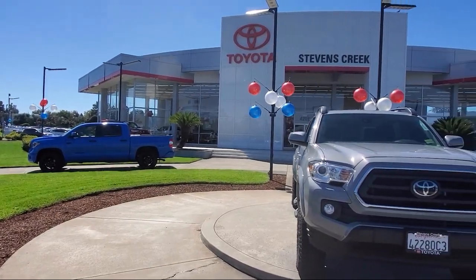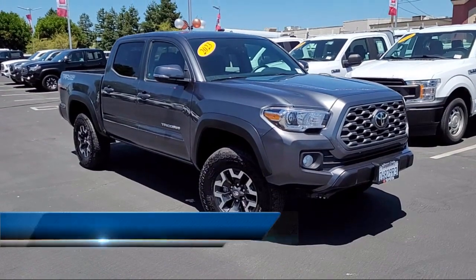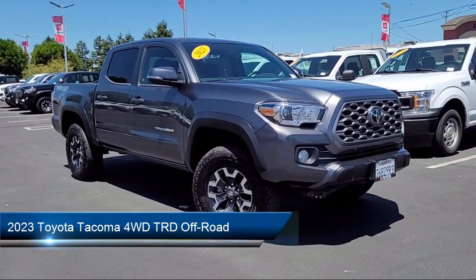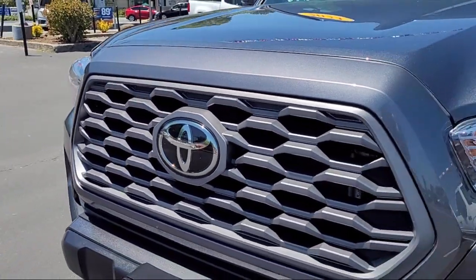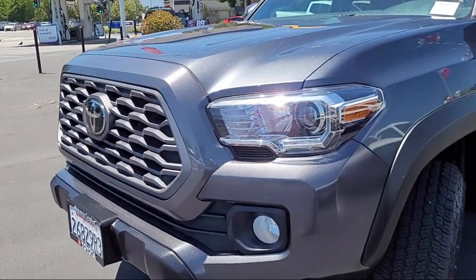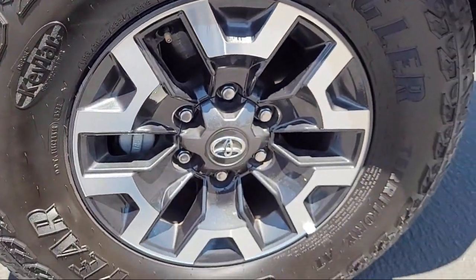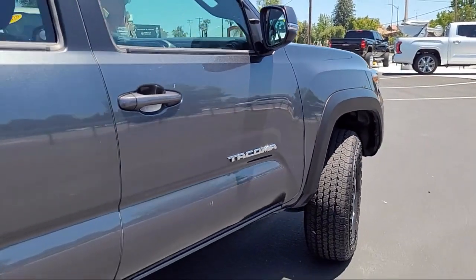Welcome to Stevens Creek Toyota. Here's a look at another one of our great vehicles for sale. It comes equipped with smart device integration, MP3 player, vehicle immobilizer, four wheel drive, driver monitoring, tow hooks, privacy glass, front collision mitigation, auxiliary audio input, automatic high beams, and has less than 25,000 miles on the odometer.